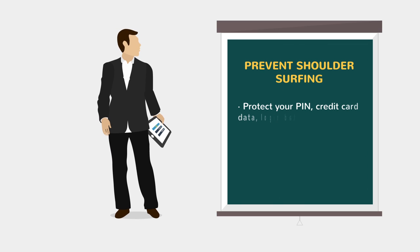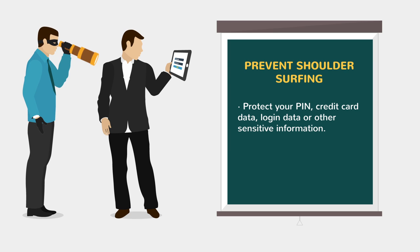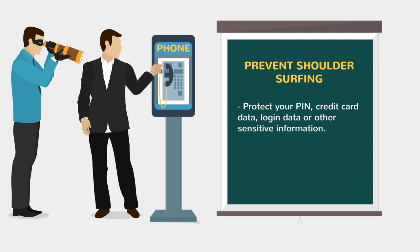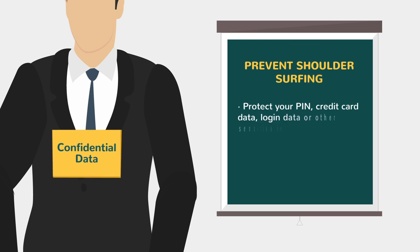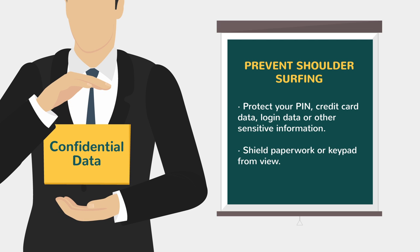Shoulder surfing is using direct observation techniques such as looking over someone's shoulder to get information. It is an effective way to get information in crowded places because it's relatively easy to stand next to someone and watch as they fill out a form, enter a PIN number at an ATM machine, or use a calling card at a public payphone. To prevent shoulder surfing, experts recommend that you shield paperwork or your keypad from view by using your body or cupping your hand.